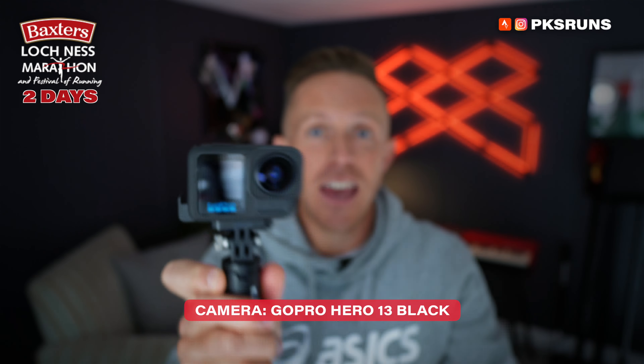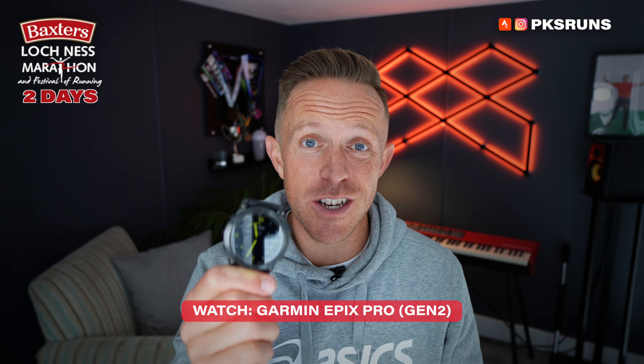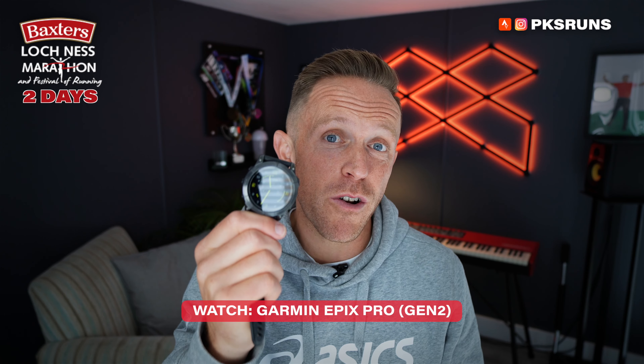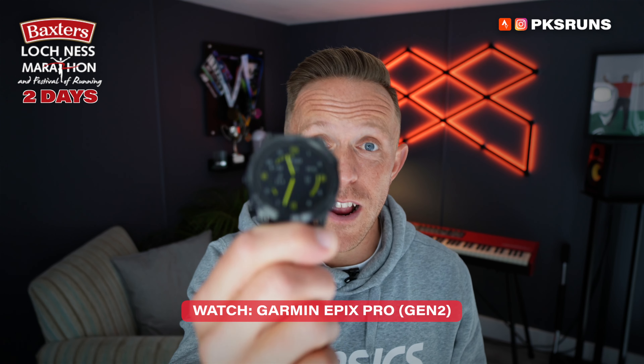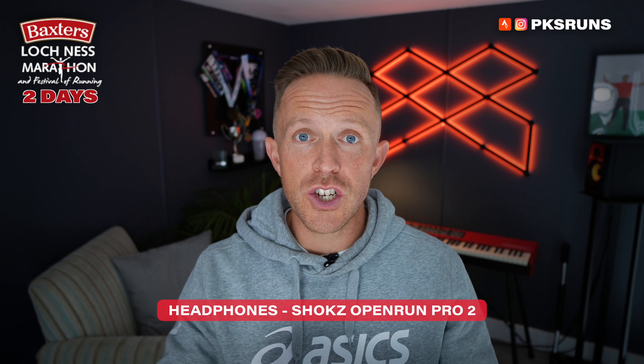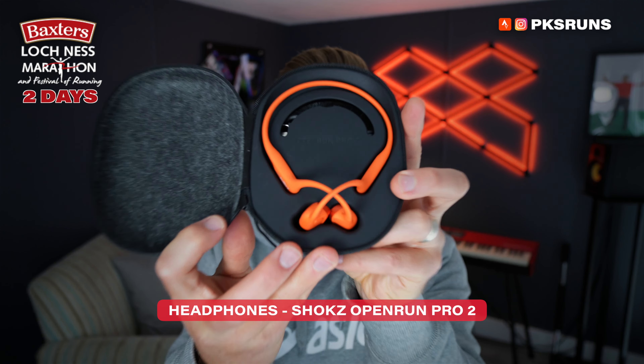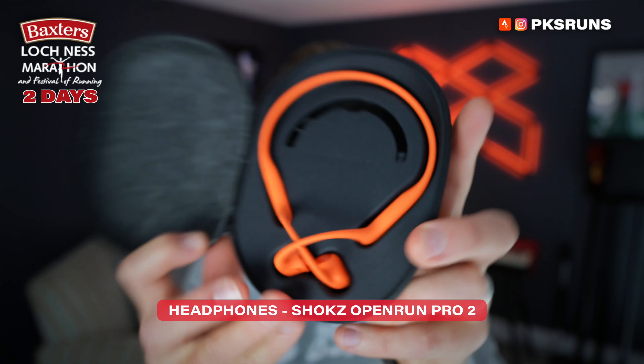The first bit of kit is my GoPro. I'm gonna be taking the GoPro Hero 13 Black — this is a brilliant camera. You can see I've got the wide-angle lens on the end and I've got it on the little GoPro tripod, which means I can just carry this and get some footage whilst I'm running. I know that people are gonna be keen to see Loch Ness — it's gonna be beautiful — you're gonna want to see me suffer, you're gonna want to see the finish line triumph, and this is gonna enable me to do that.